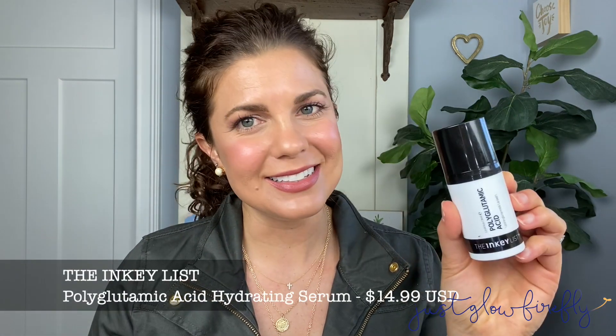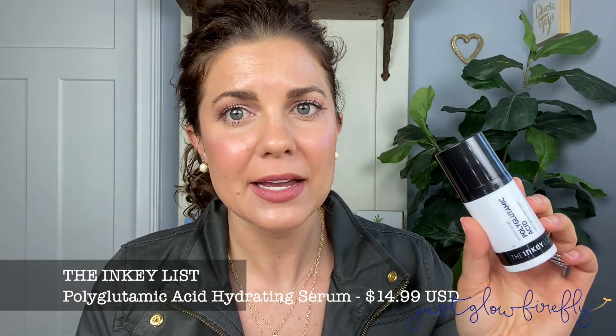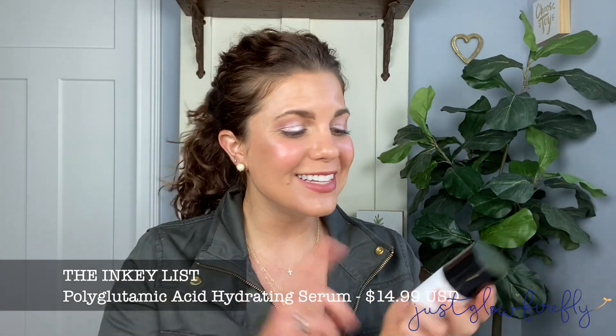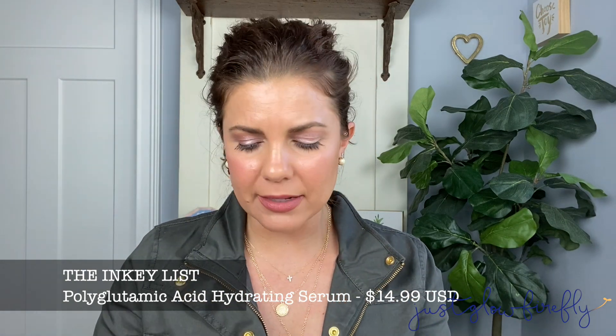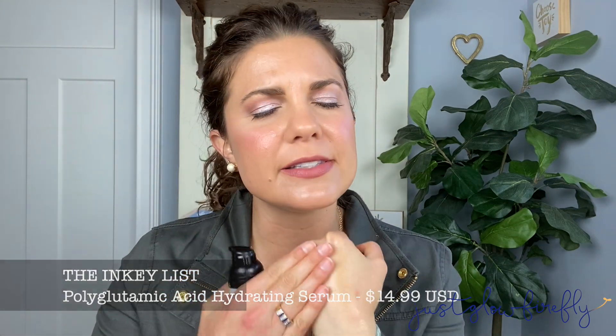I have kind of drier, dehydrated skin. The first product is the polyglutamic acid. This is honestly one of my favorite skincare products — I've repurchased it multiple times and I have a backup. It's an amazing hydrating serum. I'm going to show y'all — it's like a jelly consistency and it's so hydrating. It gives such a beautiful glow to the skin without being sticky or too oily looking. I really, really love this.